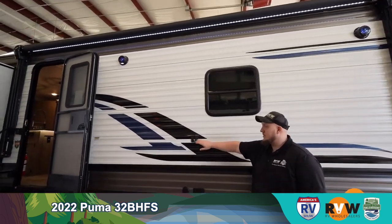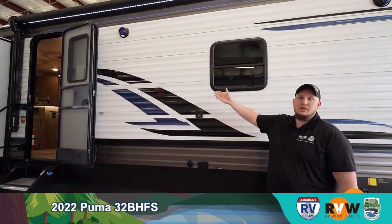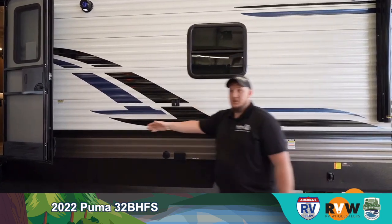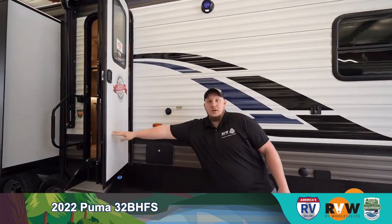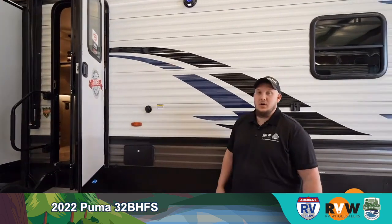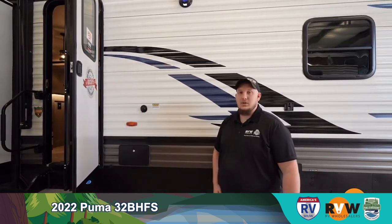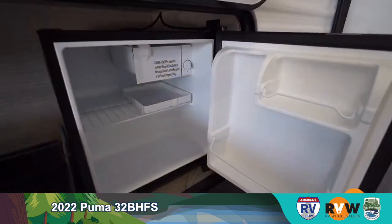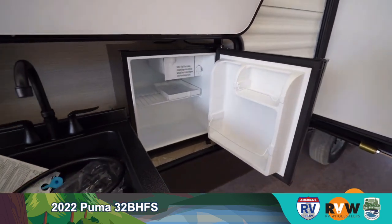The TV mount on the outside means the TV you put inside comes straight outside, with plugs directly underneath it. Also hidden behind the door is an outside shower, so you can wash the kids and the dog off so they don't drag dirt inside the camper. This camper also has the smaller outside kitchen option.